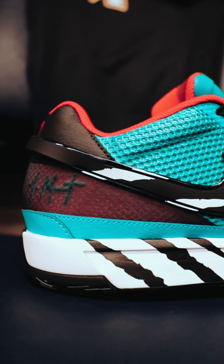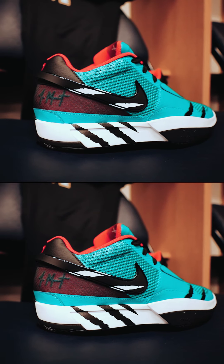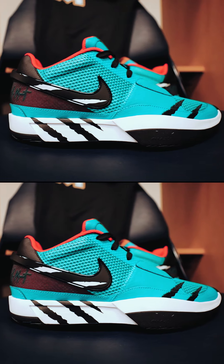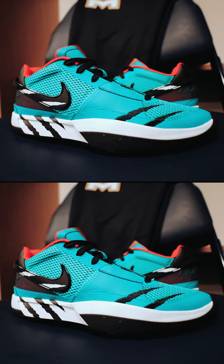And finally, probably the unanimous favorite colorway we saw in that locker room was the Scratch colorway, inspired by the Vancouver Grizzlies color blocking. You can see the scratch marks on the side of the shoes — really, really vibrant.